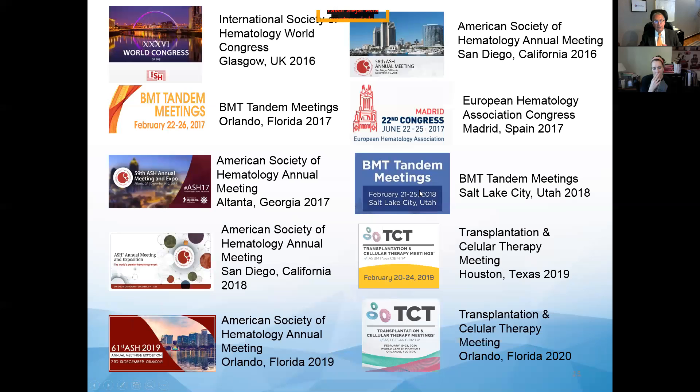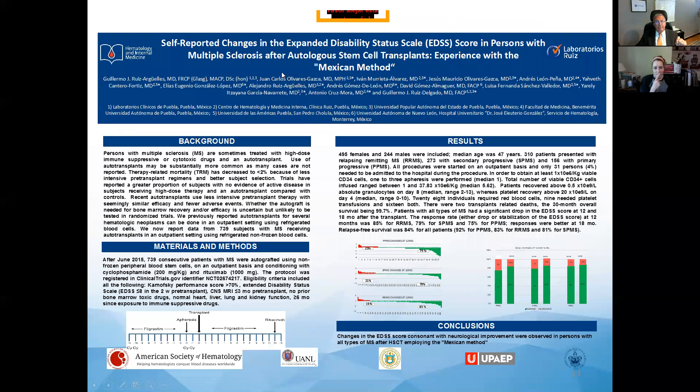In addition to conducting transplants, we have been interested in presenting our data worldwide. We have presented at meetings of the International Society of Hematology, American Society of Hematology — now called the Transplantation and Cellular Therapy Meeting — several times, as well as other meetings. Our most recent presentation was in Florida in February this year, prior to the pandemic. We also presented a poster at the American Society of Hematology meeting in December 2019, reporting data on 739 patients. Our numbers are now 951.